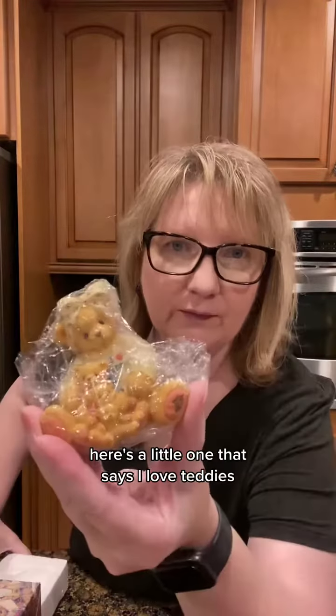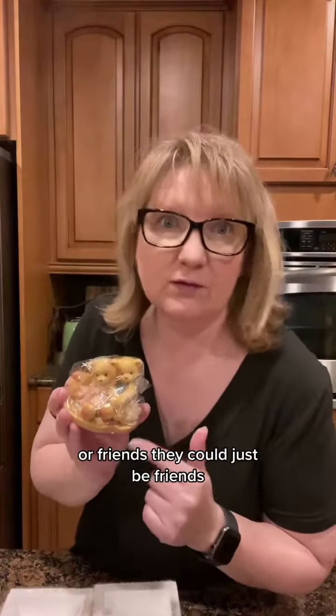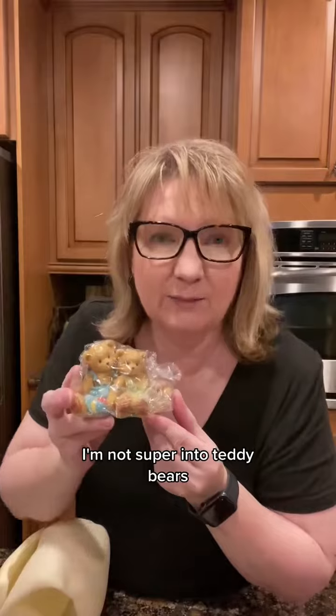Oh, look at that — a reindeer hat! There's a little one that says 'I Love Teddies.' And look at these guys — what a perfect couple, or just friends. I'm not super into teddy bears but I think this is adorable.